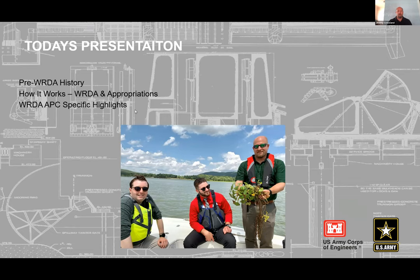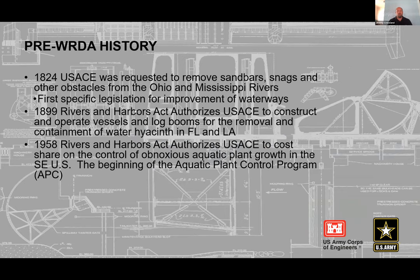The first specific Corps bill was 1824 — the precursor to the Rivers and Harbors Act — which charged the Corps with clearing the Ohio and Mississippi rivers from sandbars and obstacles; it didn't involve invasive species. It wasn't until 1899 that the Rivers and Harbors Act authorized the Corps to manage water hyacinths, which was the first invasive species legislation the Corps of Engineers saw.